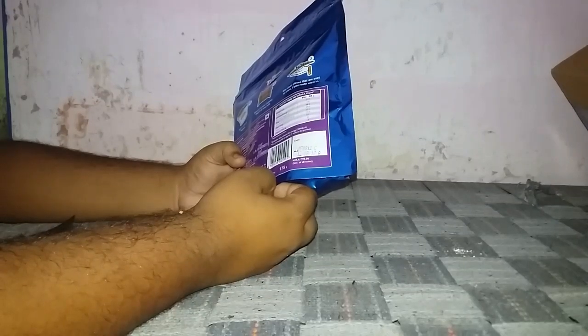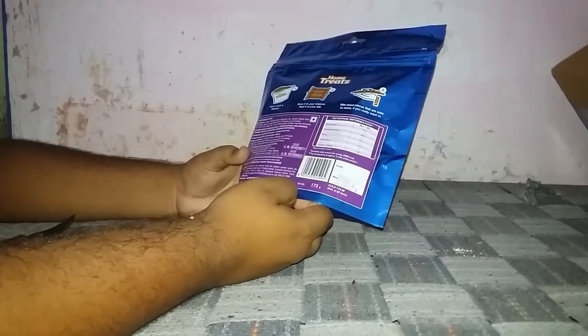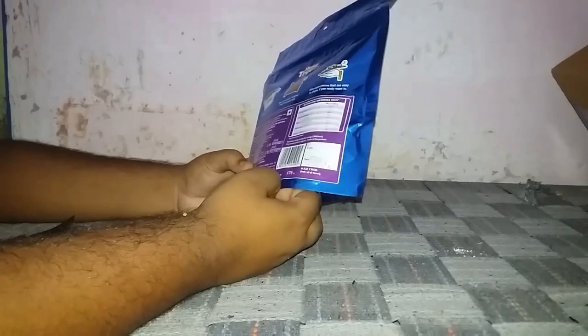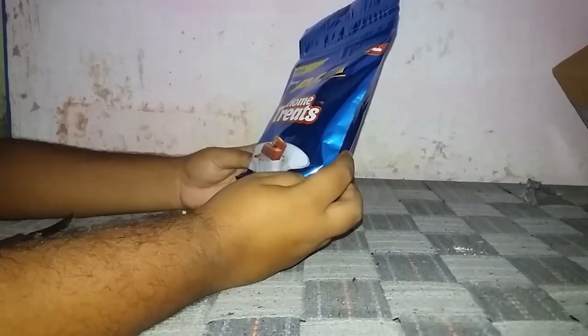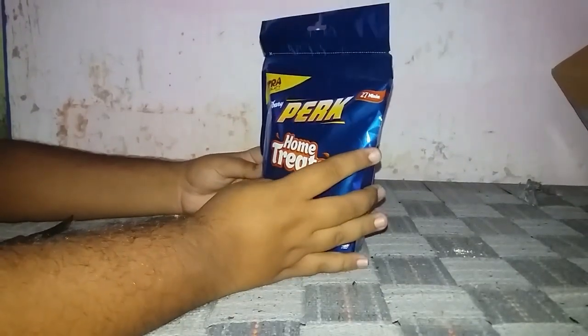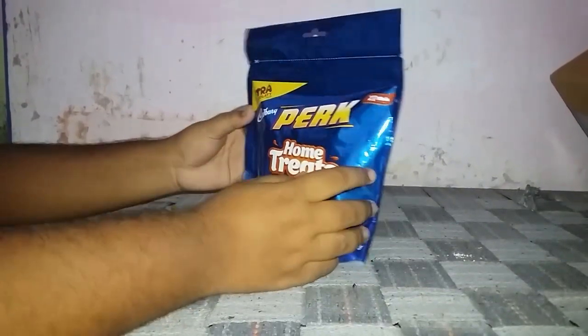The MRP is rupees 99 and I bought it for rupees 92, so I saved 7 rupees. These are home treats — you can eat them whenever you want, wherever you want. Let's open the pack.